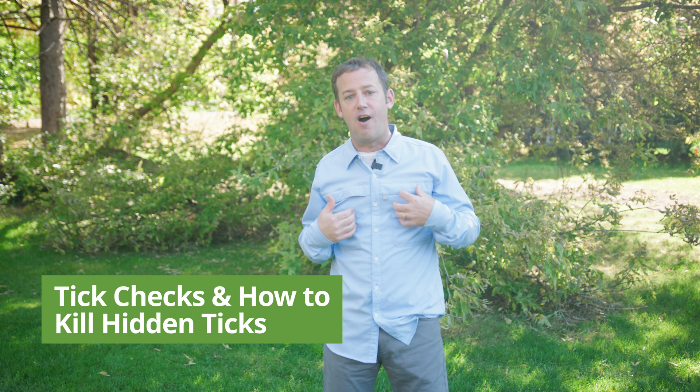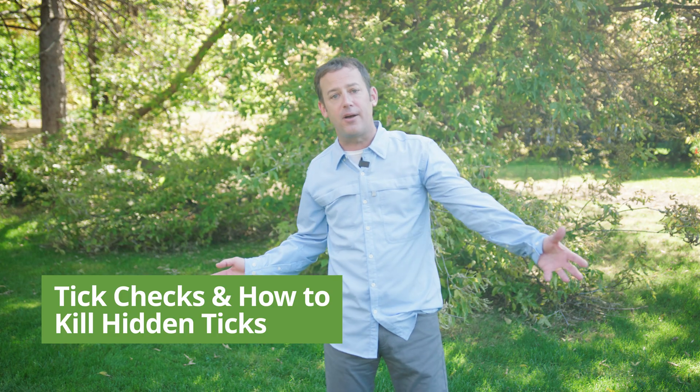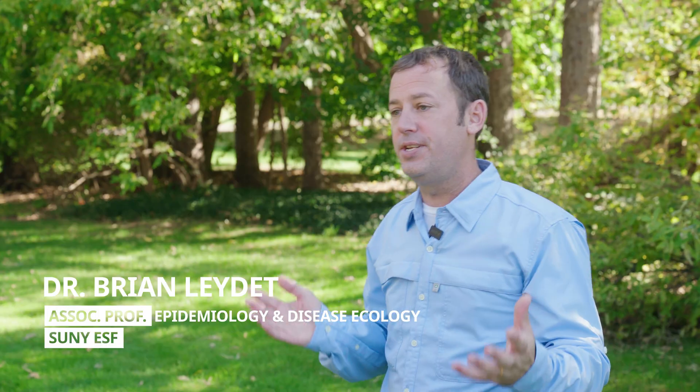What do I do with myself or my family after we've spent time outside in potential tick habitat, which is almost everywhere? So what do we do? Well, first, if I remember, and I hope I do,